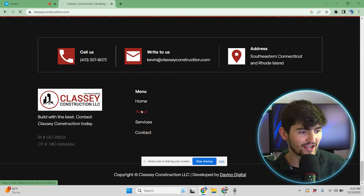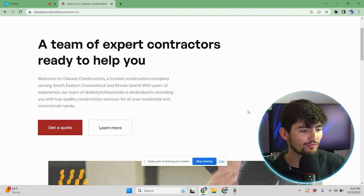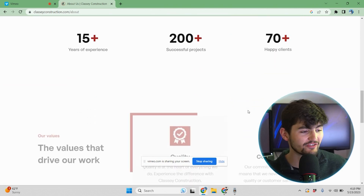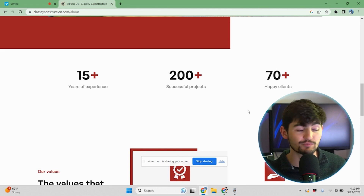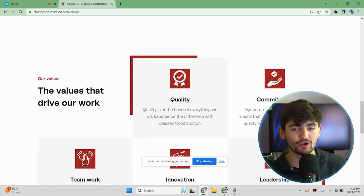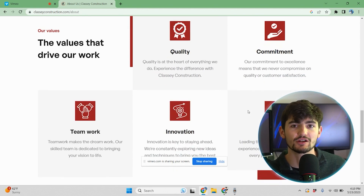On the about page, we have a basic description of Classy Construction along with a nice image. We include social proof again — the number of projects and years of experience — to impress the customer and acknowledge their high quality work. We also talk about their values: quality, commitment, teamwork, and more, really showing what Classy Construction is all about.